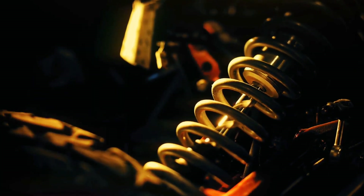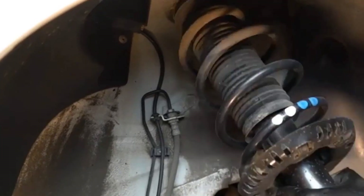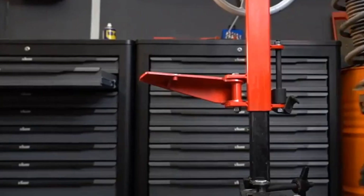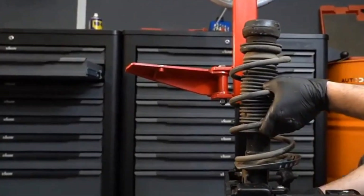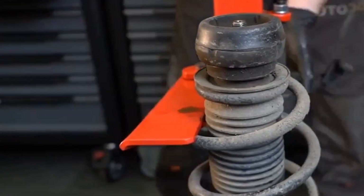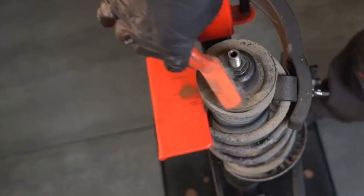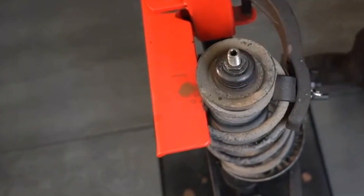The spring rate, or stiffness, determines ride quality. High spring rates are ideal for performance or heavy loads, while lower spring rates create a softer, more comfortable ride. Engineers can also design progressive coils, which are softer for minor bumps and become stiffer under greater compression, balancing comfort and performance.